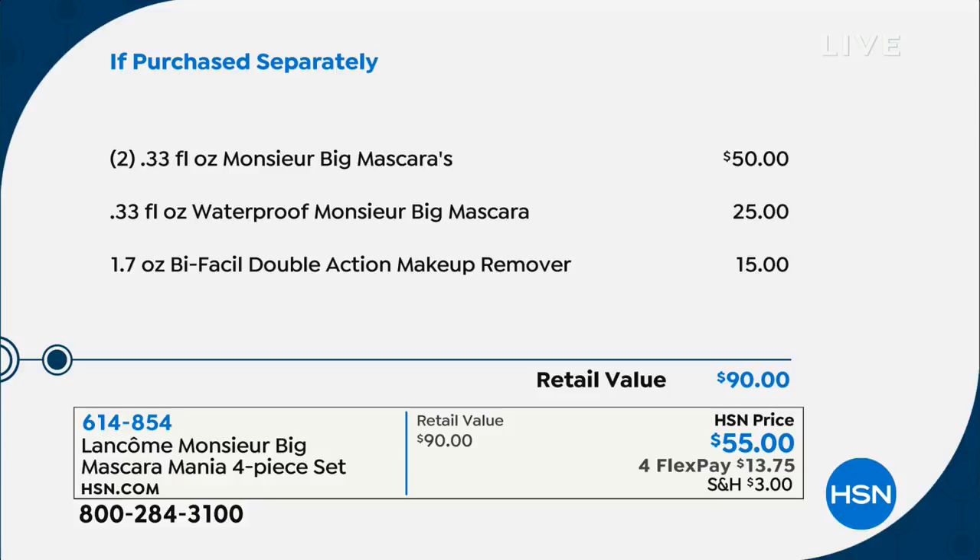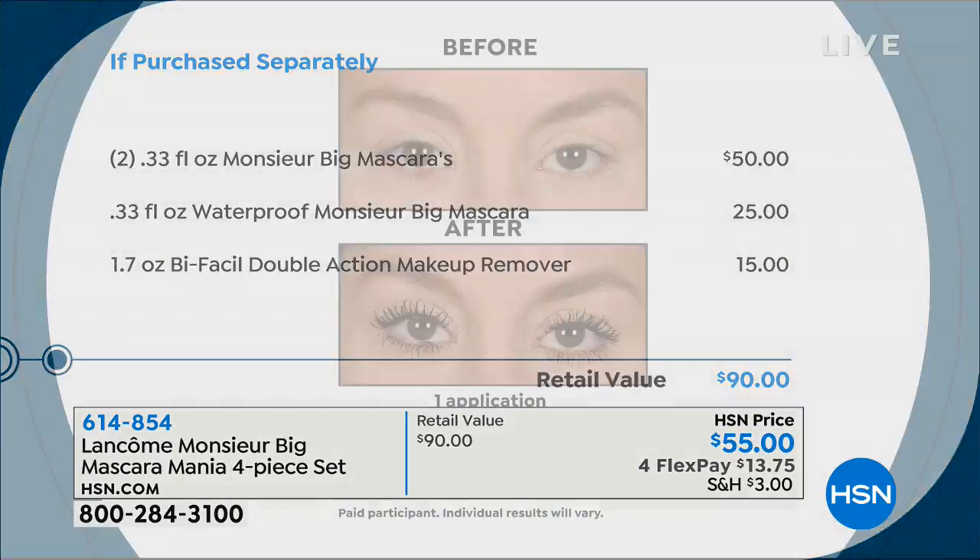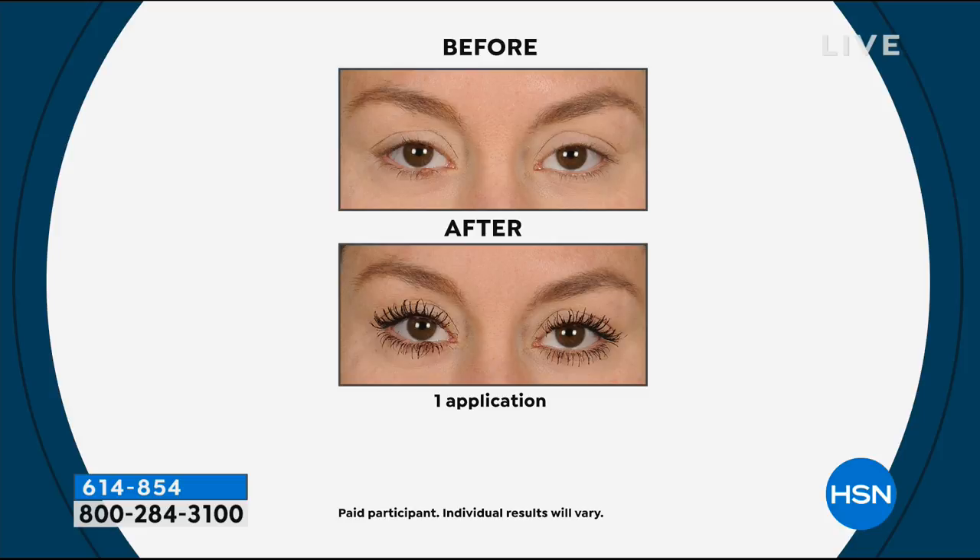Everybody wants big, bold, perfect lashes without the effort, without the maintenance. If you're putting strip lashes on, you have that inadvertent moment where it just pops off in the middle of the most important meeting of your life. And if you're thinking about lash extensions, they're very damaging to your lashes and they can fall off.